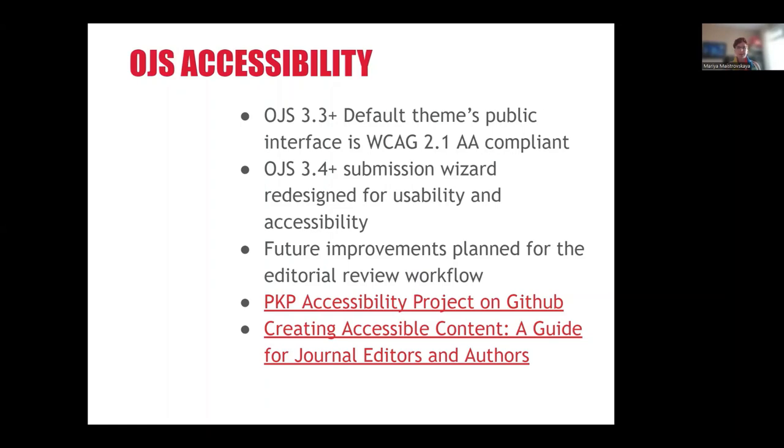While the accessibility of content uploaded to OJS by users is outside of scope of what PKP can fix directly, there is a guide on creating accessible content that helps editors and authors create their documents in a more accessible way from the start.